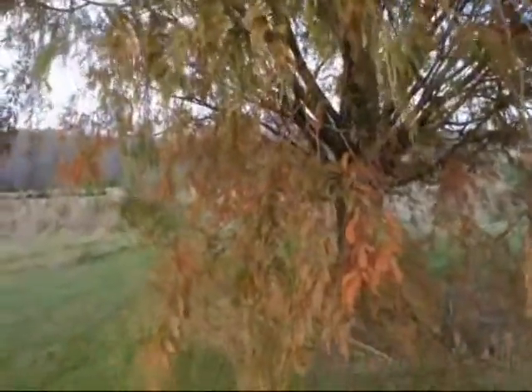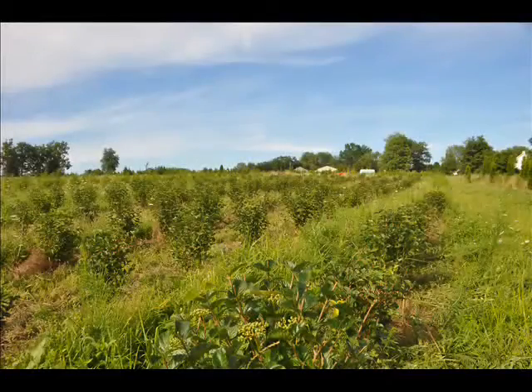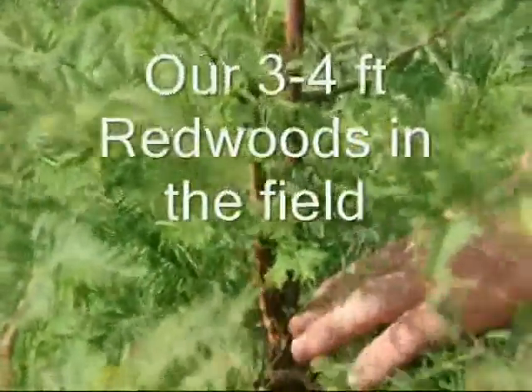They were once hard to find but now they're in general production throughout the United States for landscaping. The dawn redwood's beautiful fern-like foliage develops in the spring and turns to a gentle gold in the fall.